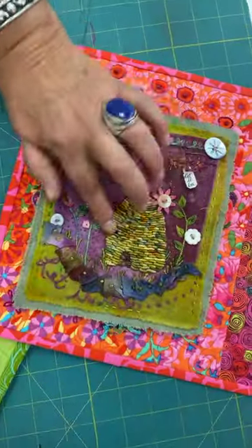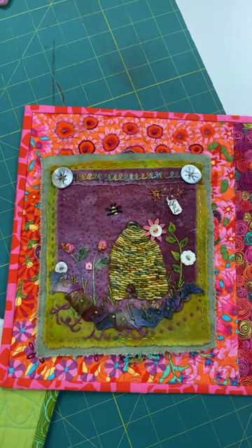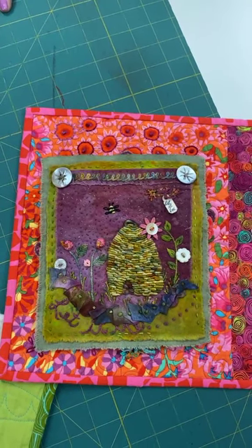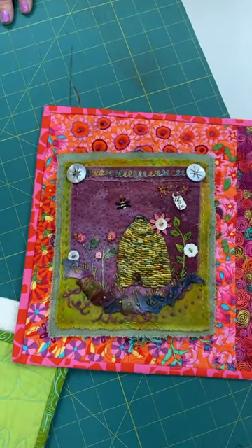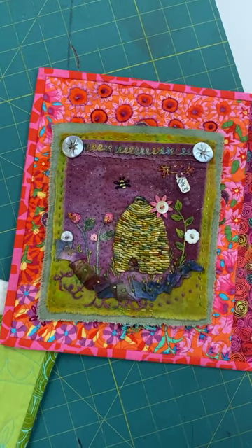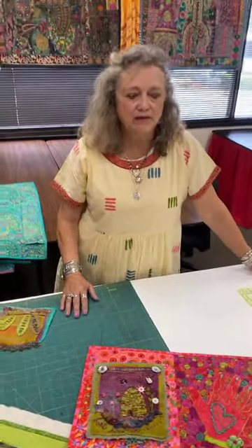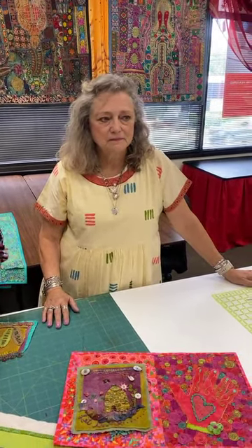We're actually with Susan Edmondson, who is here teaching this weekend — Carol asked who the teacher is, and it's Susan. To find out about the Myrtle Beach class, go to myrtlebeachquiltparty.com, or it might be MBQP — just message Susan and she'll get you the information.